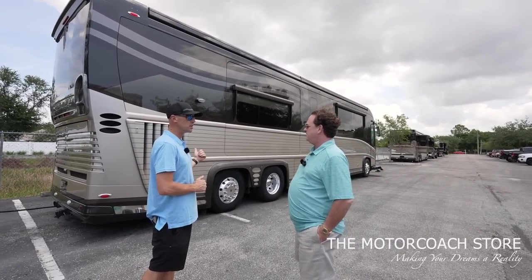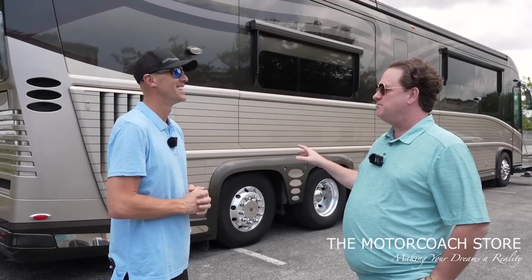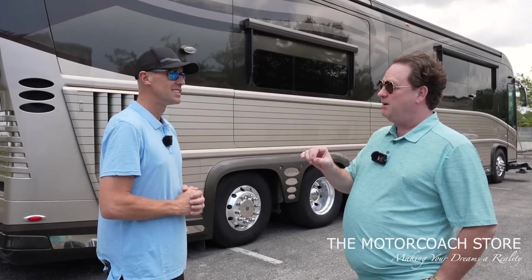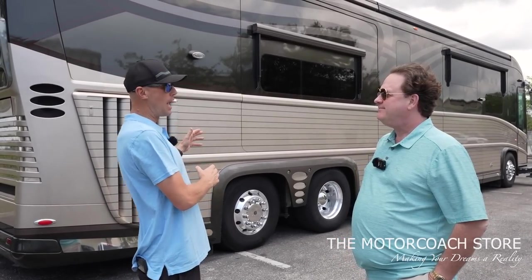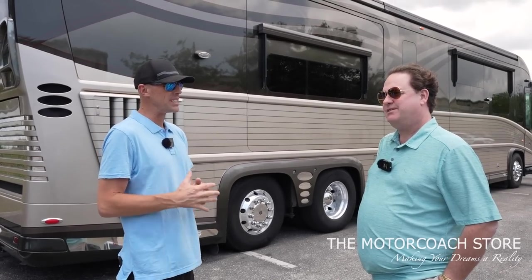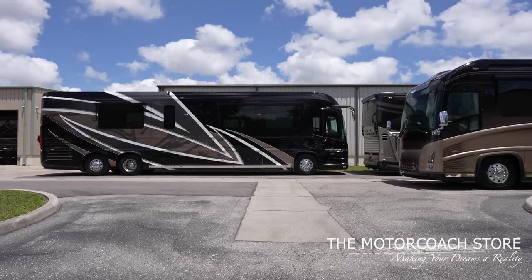This is a 2007 Newell P2000i with 165,000 miles, bath and a half, for $355,555. Compare that to the 07 Country Coach Magnus we're selling and the 07 Affinity where we're selling for $255,500 — for $100,000 more, you can be in a Newell. Newell Coaches are still in business and they have the 24/7 customer service emergency hotline regardless of year of the coach, regardless of who you bought it from.